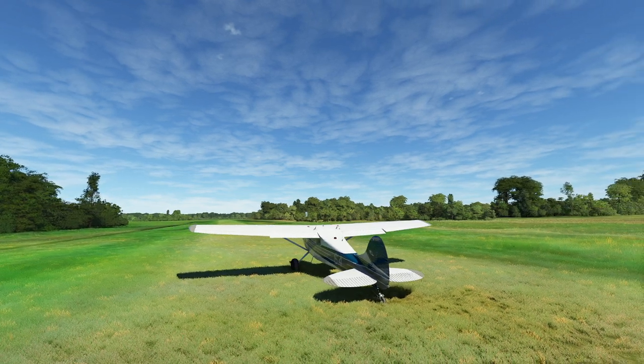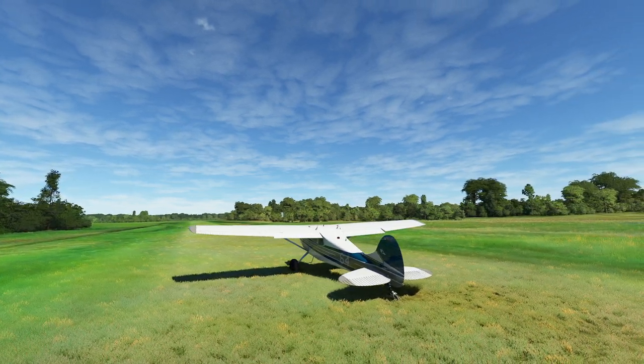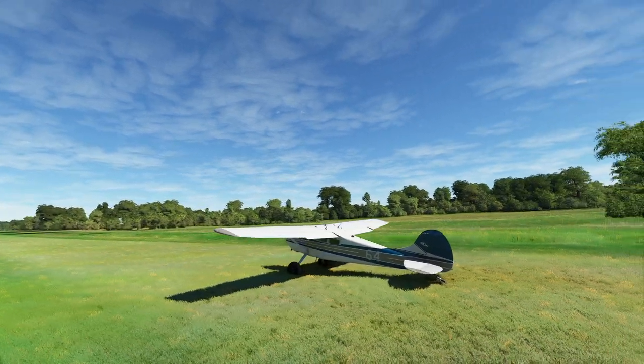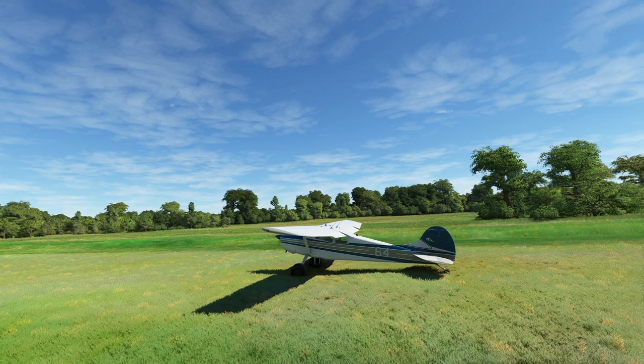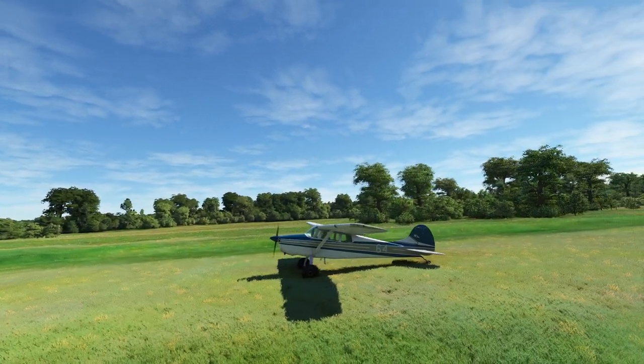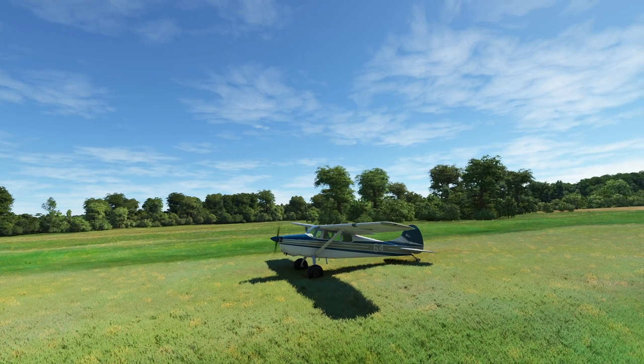Hello everyone. In today's video we're going to be taking a look at off-field landings. Usually when people think off-field landings, they're typically considering the situation where you have accidentally lost an engine and you're going to have to stick it down in the woods somewhere. We're not actually going to be doing that today — what we're going to be doing is intentional off-field landings. So let's go ahead and get started.